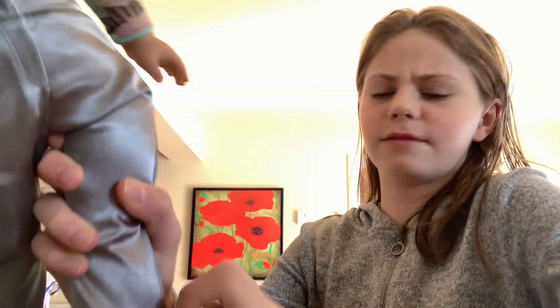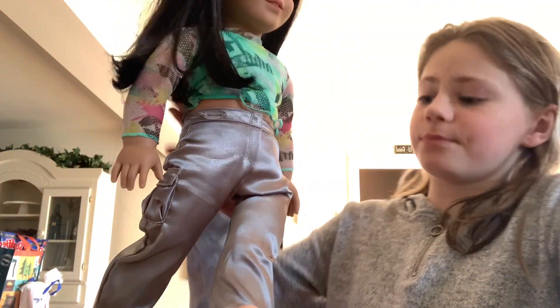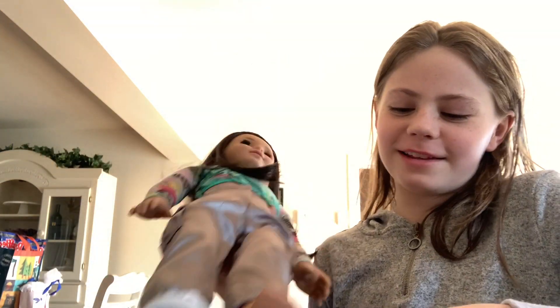Her shoes come off easily and they slip back in easily too — though it's a little harder to get them back in, you just gotta hold them. But yeah, this is Kari!